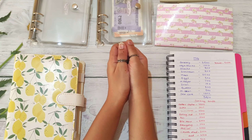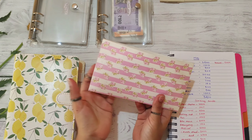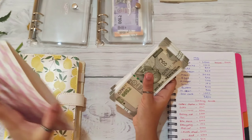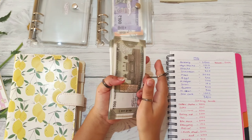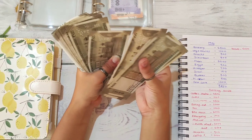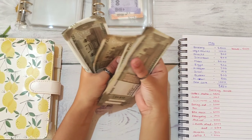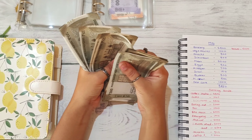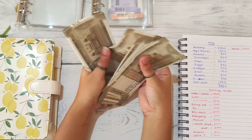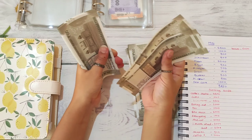So today I'm going to stuff 31,000 rupees. Let's count the amount I have in this envelope. I have only 500 rupee notes: 1,000, 2,000, 3,000, 4,000, 5,000, 6,000, 7,000, 8,000, 9,000, and 10,000. I'm going to put this aside.